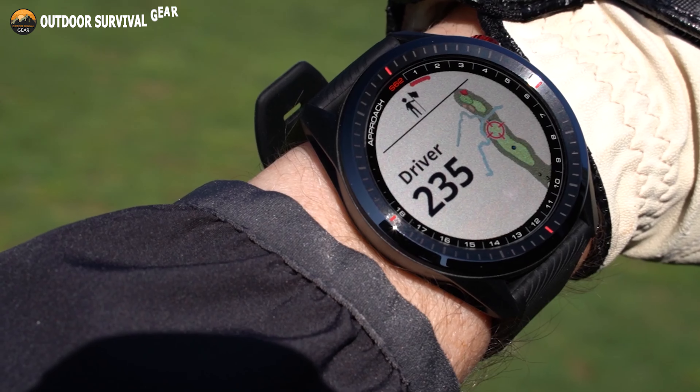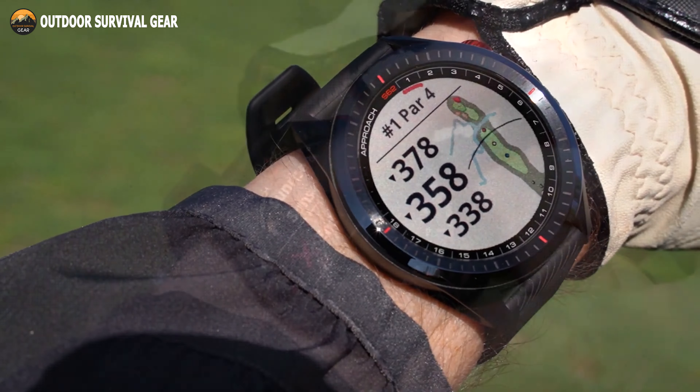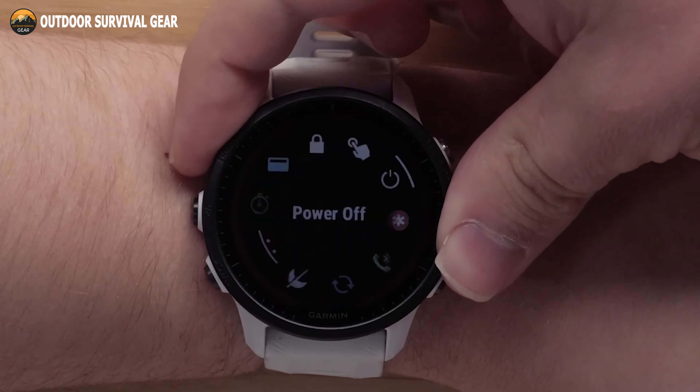The best Garmin watches are the perfect wrist accessory for adventure seekers and fitness enthusiasts. Garmin watches deliver high performance in a sleek format, both in structure and interface. Choosing the best Garmin watch can be tricky, and to help you out, we've come up with the top 10 best Garmin watches for men 2023.